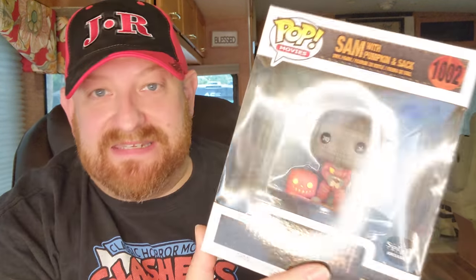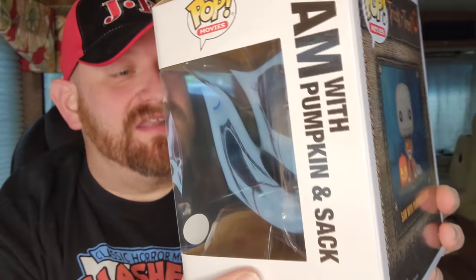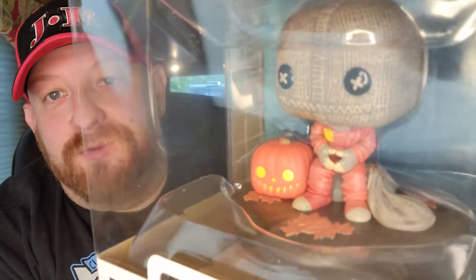I only have two more. First one I believe I showed in my first video about things I bought from Spirit, but I have it here so I'll show you — it's Sam with his pumpkin. Look at that pumpkin, that is so cool. This one was a little bit more — it was $21.99. It also says it's a Spirit exclusive. I somehow split the package, but oh well. Sam with his pumpkin and his burlap sack — kind of surprised he doesn't have any weapons in this one, but it is pretty cool nonetheless. This is number 1002.